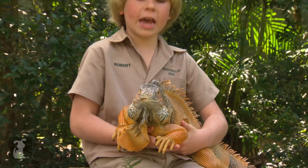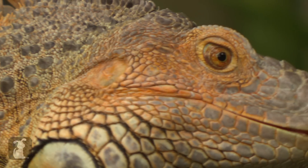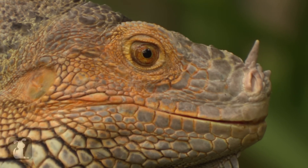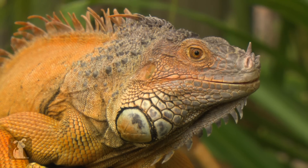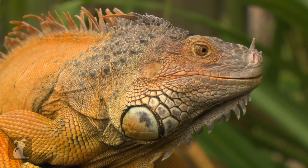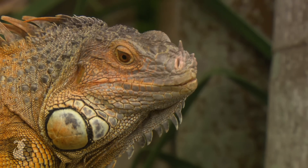A lot of people actually keep these guys as pets and what's really sad is sometimes they can get away. If you go to Florida they're actually there in the wild, and it's not very good for the environment because they're not actually supposed to be there. So it's good to always have a suitable pet — probably not these guys.